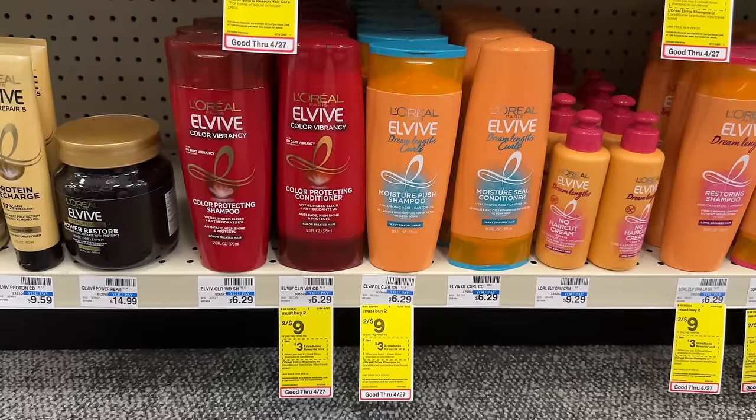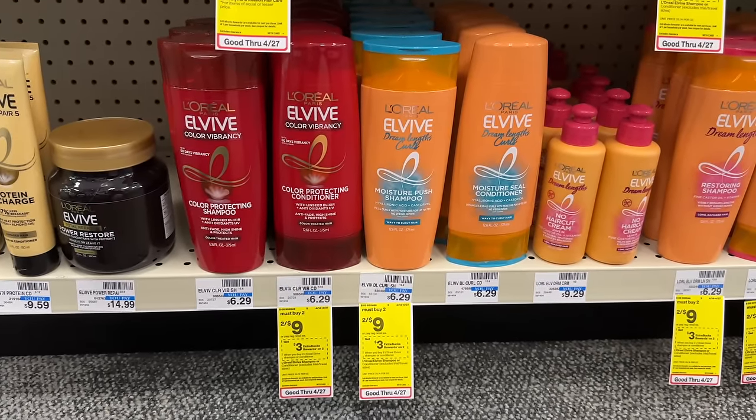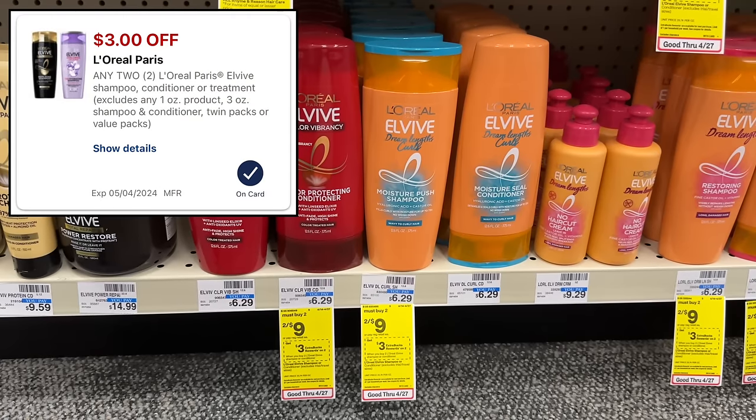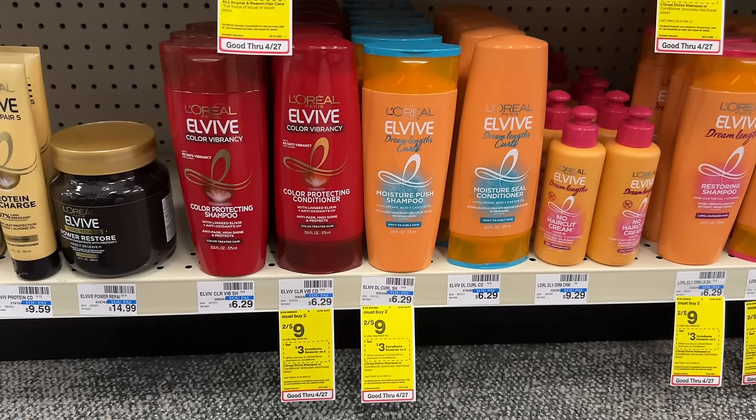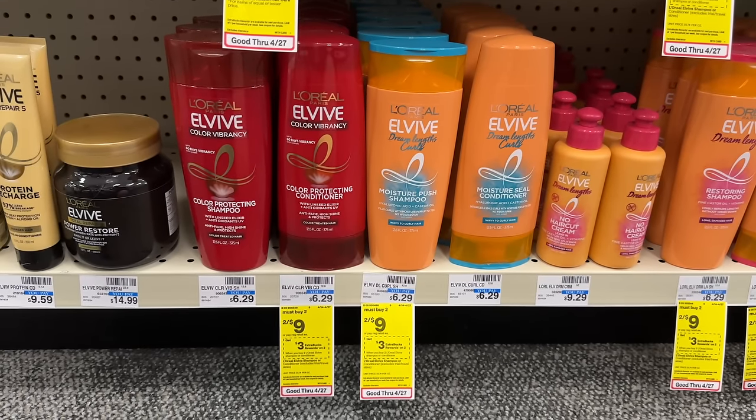L'Oreal L-Vibe hair care is on sale for two for $9 and buy two get back a $3 extra buck. Grab two of them, use the $3-off-2 digital coupon, and you'll pay $6. Earn back your $3 extra buck, making your final cost just $3 for both — or $1.50 each.